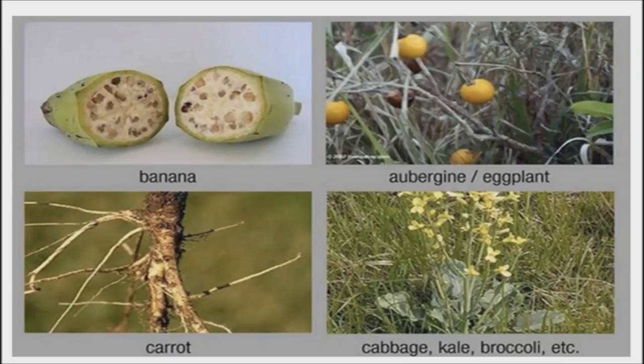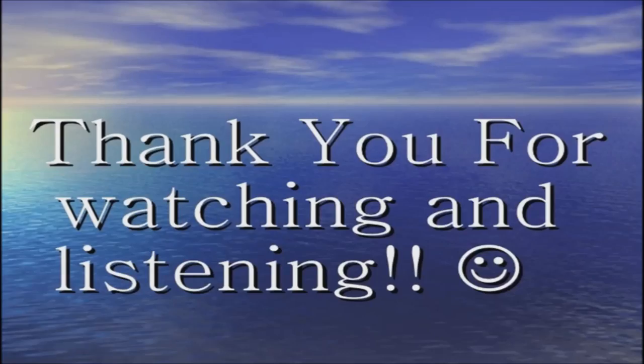So the next time someone tells you we shouldn't be eating food that's been modified, you can tell them we already are. Good day and good health.